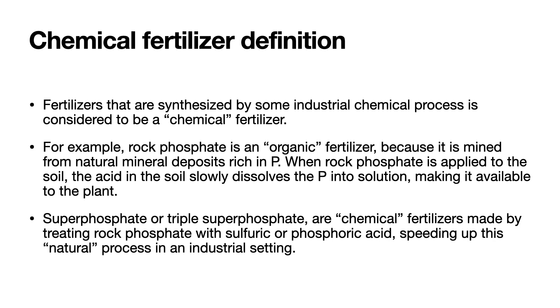Fertilizers that are synthesized by some industrial chemical process are considered to be a chemical fertilizer. For example, rock phosphate is an organic fertilizer because it is mined from natural mineral deposits rich in phosphorus. When rock phosphate is applied to the soil, the acidity of the soil slowly dissolves the phosphorus into solution, making it available to the plant. Superphosphate or triple superphosphate are chemical fertilizers made by treating the organic rock phosphate with sulfuric acid or phosphoric acid, speeding up this natural process. Thus, in the soil, you get much faster release of the phosphorus — however, that phosphorus gets quickly tied up in the soil by the soil chemistry, so it has limited availability and must be reapplied frequently.